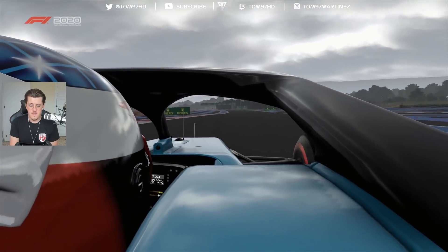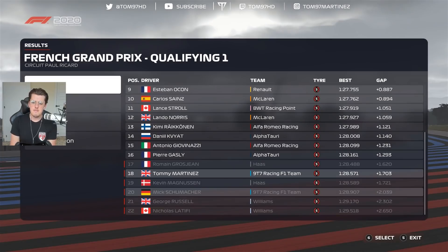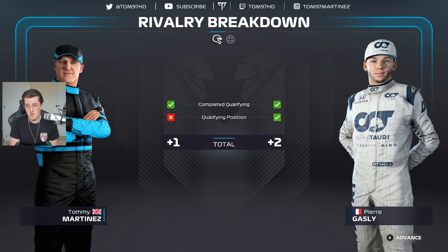We actually out-qualified our teammate for the second race in succession — we did it in Canada, in Monaco as well, and we could have done it in Baku. We're starting to hit a bit of form. Mick out-qualified us in the first six races, but since Monaco it's completely changed. We were only a tenth off Grosjean's time. No chance of getting into Q2 realistically, but still a really good qualifying — we out-qualified Kevin Magnussen and our teammate.